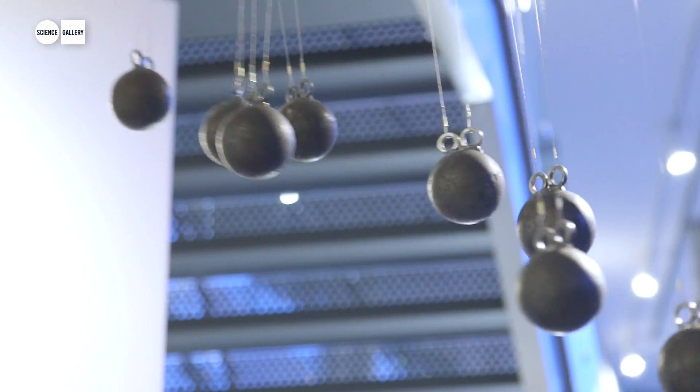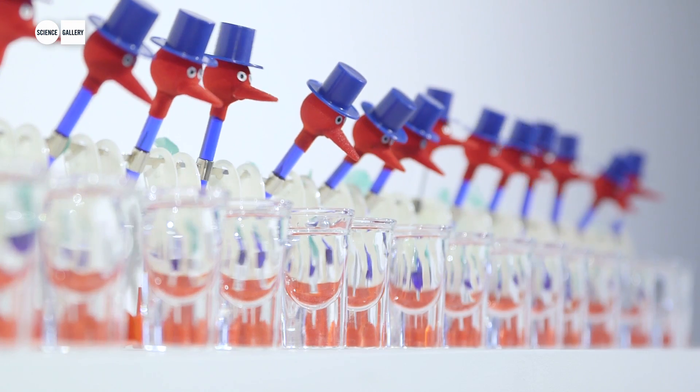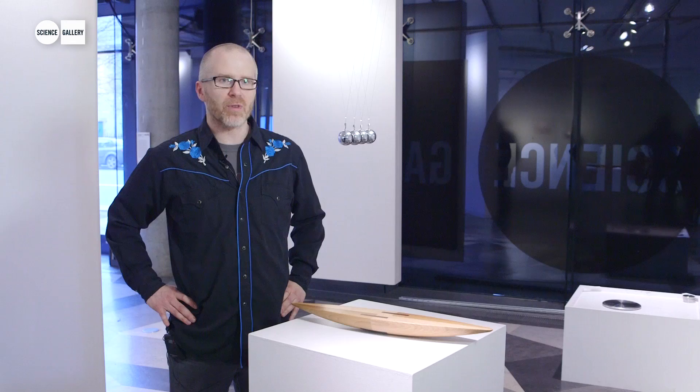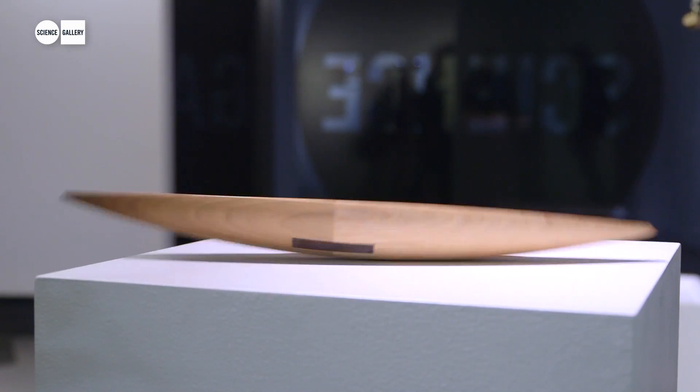We really wanted to bring in a lot of things that are familiar to many people — maybe you did them in high school physics class or something like that — but probably you've forgotten about them or don't really remember how they work. And in a lot of ways, they're still quite magical.